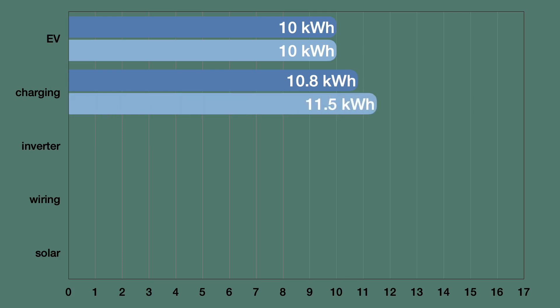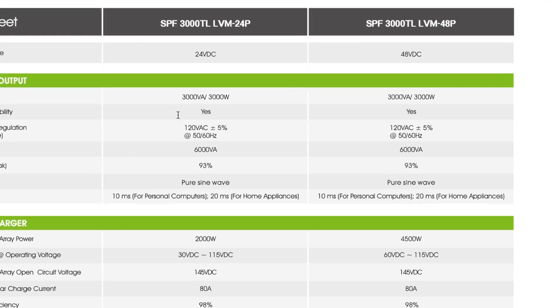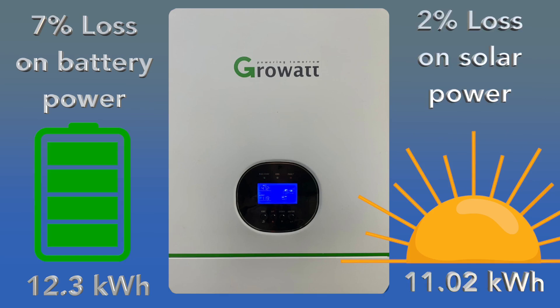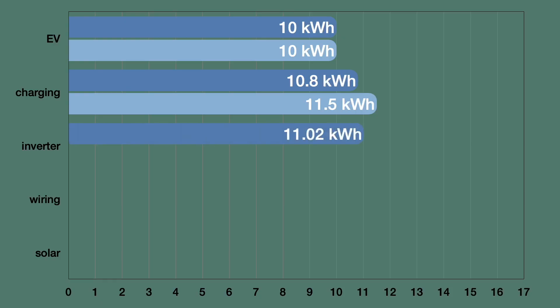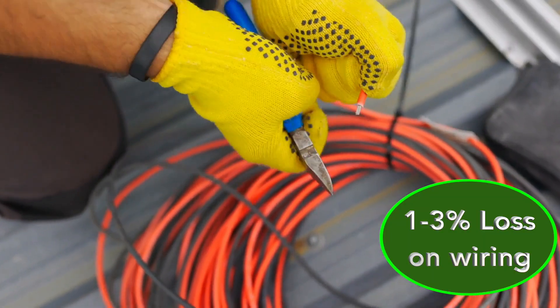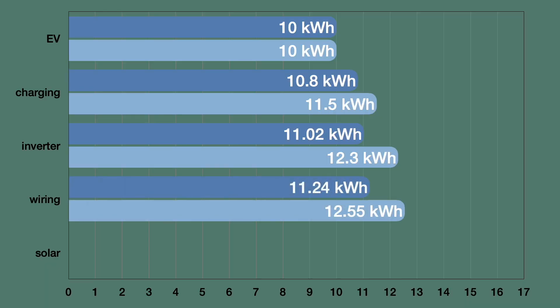Next we go to the inverter supplying power to the car charger. If you're running off of the battery, your losses can be around 7% — pretty typical, with most systems running about 92–93% efficiency on the battery. On a sunny day, though, you can use the inverter's built-in charger to charge your car directly off of the solar panels with only a 2% loss, running at 98% efficiency. So the winner of the inverter round is inverter on solar at 2% over inverter on battery at 7%. You also have to include anywhere from 1% to 3% on all of the wiring in your system, so we're going to add a 2% loss to both columns.